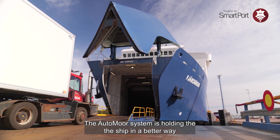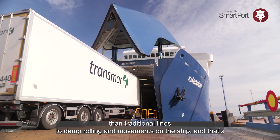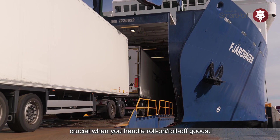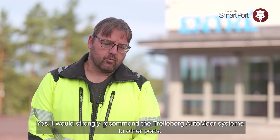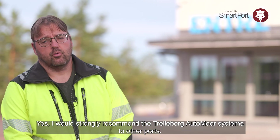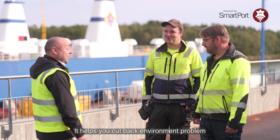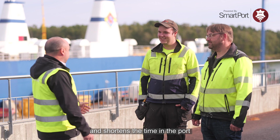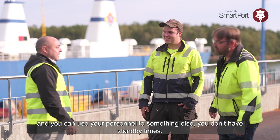The Auto Moor system holds the ship in a better way than traditional lines to damp rolling and movements on the ship, and that's crucial when you handle roll-on roll-off goods. I would strongly recommend the Trelleborg Auto Moor system to other ports. It helps you cut back environmental problems, shortens the time in port, you can use your personnel for something else, and you don't have the standby times.